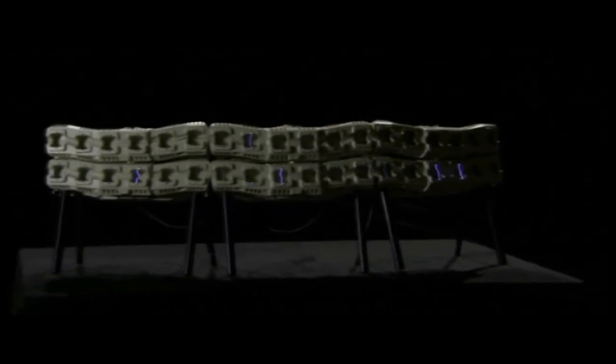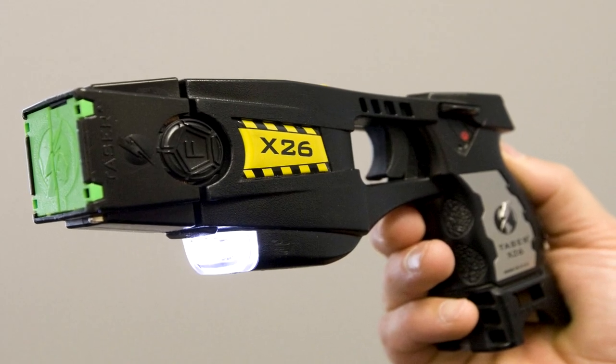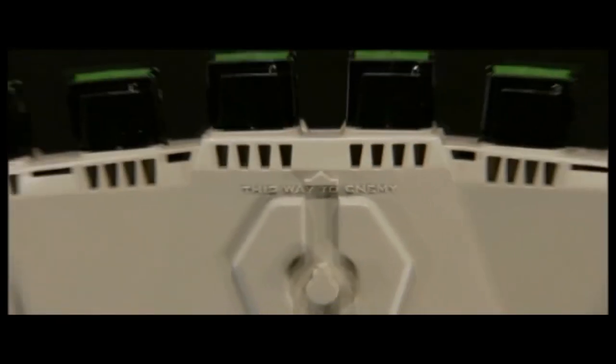The Taser Shockwave is a fully modular system that effectively bunches six Taser 26 stun guns together to cover a 20-degree arc with 25-foot cartridges. All six charges can be fired simultaneously via the control box.